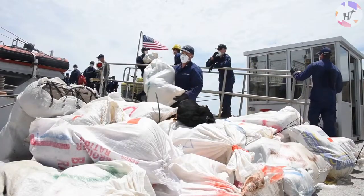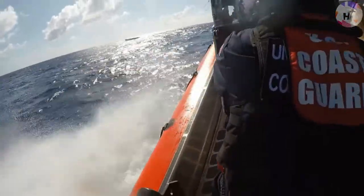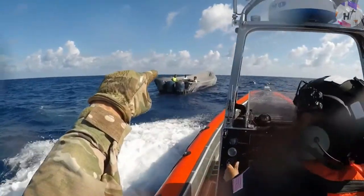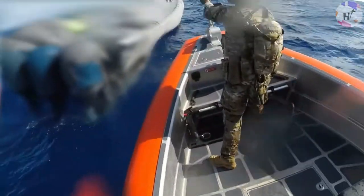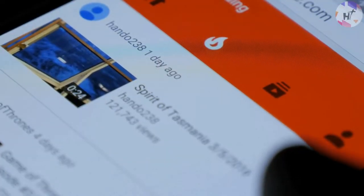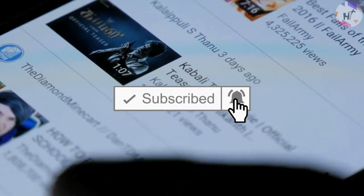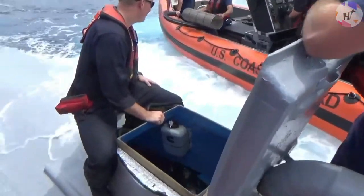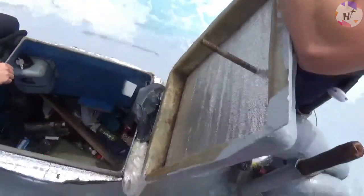If you think the war on drugs is only a concern on land, watch how the military combats drug smugglers and what they use to fight this rampant crime. Welcome back to another episode of High Technology. Here's an inside look at narcosubs — a dark and cramped vessel.